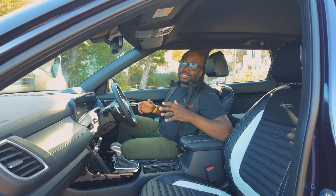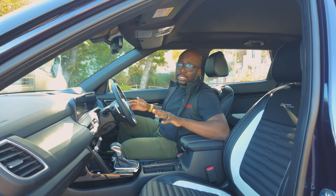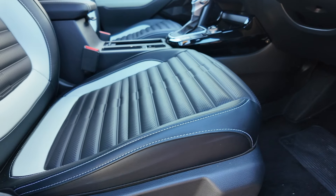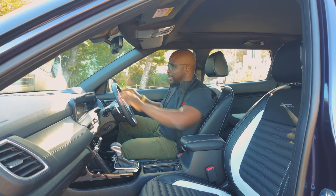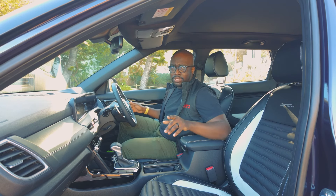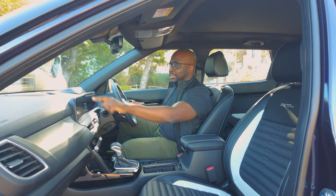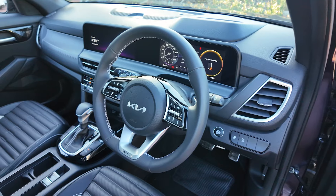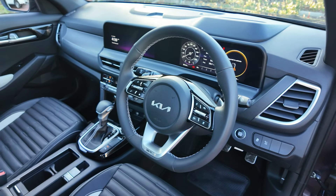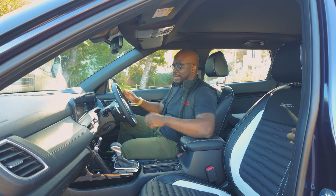It's the interior of the updated Seltos that is most impressive to me. In this GT Line spec we have two-tone leather with white stitching and all-around good quality materials — you can feel that this car is very well built. The most impressive feature has to be the touchscreen infotainment system, which uses a curved screen and integrates the digital instrument cluster, giving you a very upmarket cabin.